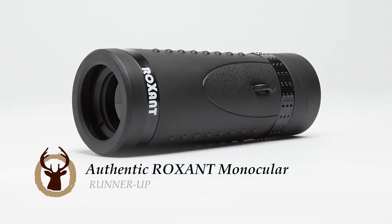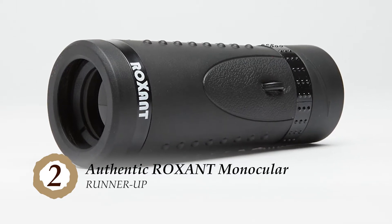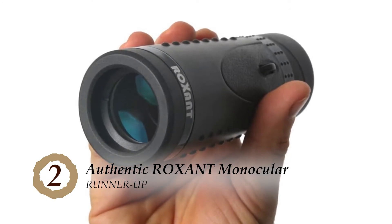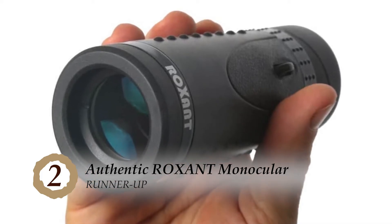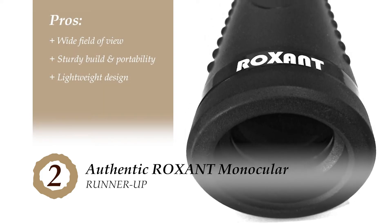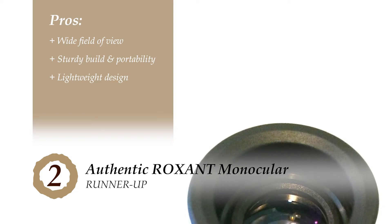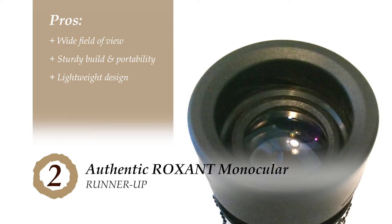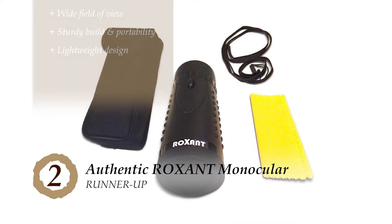Next, we have the runner-up: the Authentic Rock Sand Monocular, more popularly known as the Grip Scope. This high-definition monocular has been specifically designed to ensure easy gripping whilst you view everything up close in high definition — no shaky viewing and no hand aches. Its pros are: the wide-view feature helps you see your targeted image with increased precision and clarity. Its sturdy build and portability makes it easy to carry with you whenever you go out for an adventure. And the lightweight design allows you to watch whatever you intend to without causing strain on your hand.